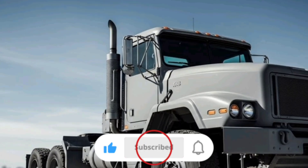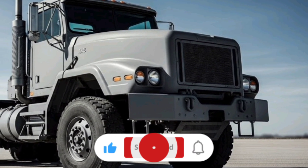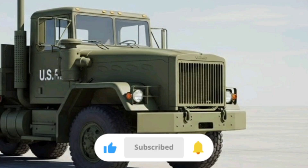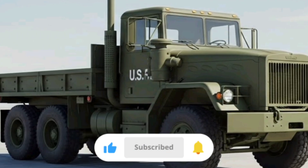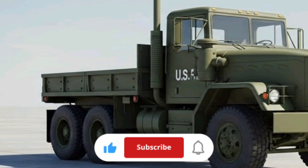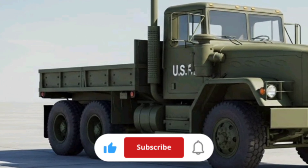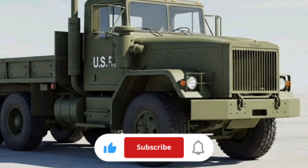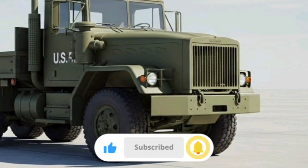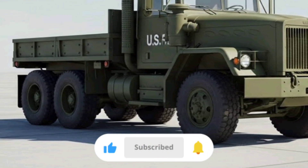Safety and situational awareness have also been improved. While this isn't an armored combat vehicle, it does feature enhanced protection compared to earlier models. The A-kit and optional B-kit armor provisions allow the truck to be configured for additional protection if needed, giving commanders flexibility depending on the operational environment. In addition, modern driver assistance systems like collision warning and electronic stability control improve safety on the road, especially when hauling heavy loads at highway speeds.